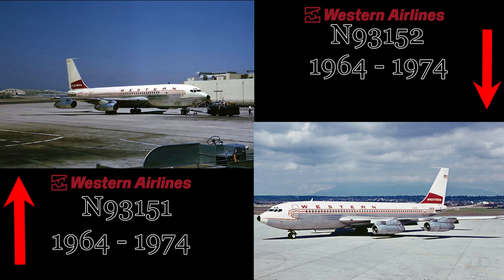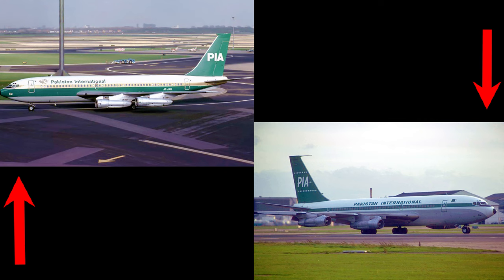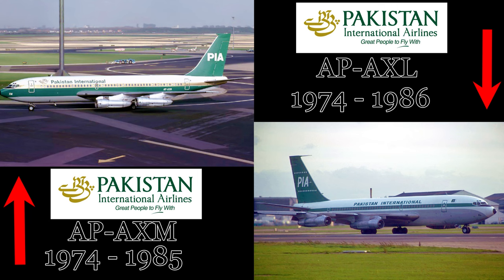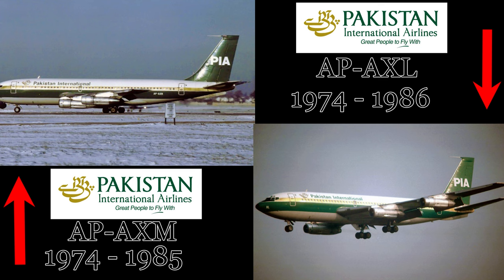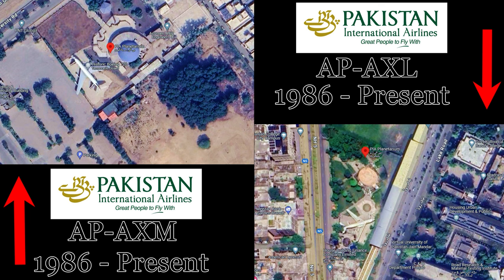The next two aircraft can be talked about together since their individual careers very closely mirrored one another. They both started with Western Airlines in 1964 where they served the North American market for a decade. Both aircraft were acquired by Pakistan Airlines within a month of each other in 1974. The first aircraft was retired from service in late 1985 and placed on outdoor display at the Pakistan Airlines Planetarium in Karachi, Pakistan. The second aircraft left paying passenger service in September of 1986 and was placed on display at the Pakistan Airlines Planetarium in Lahore, Pakistan. Both aircraft show signs of wear and tear from being displayed outdoors, but we have found no information that either will be retired anytime soon.